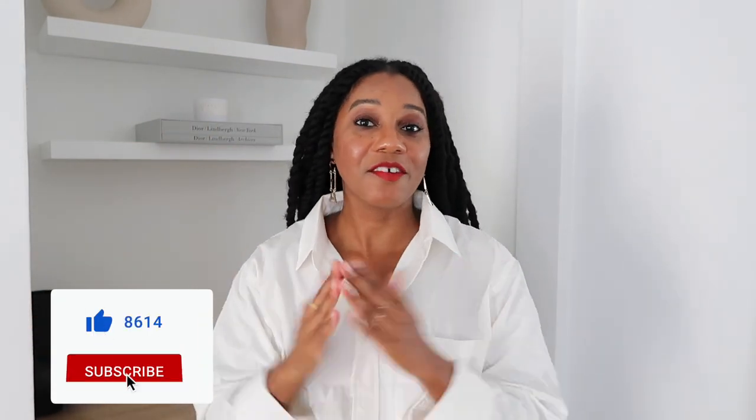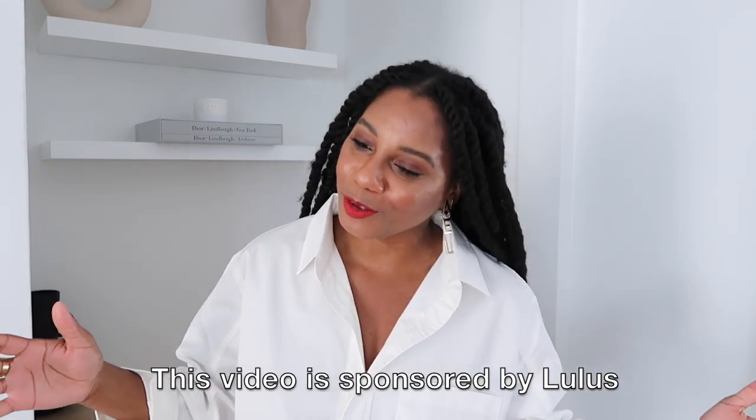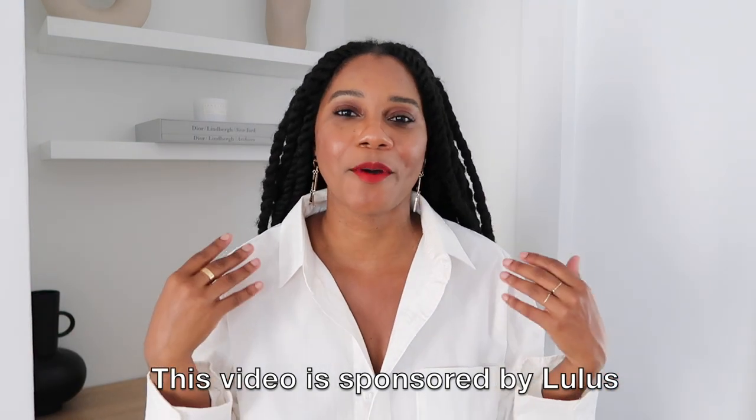Hello everyone, Monroe Steel here from Fashion Still NYC, and welcome back to my channel. Don't forget to give me a thumbs up and subscribe if you love fashion, beauty, lifestyle, and travel videos. Today I have a fun video for you all — I'm doing an affordable spring essentials clothing haul with about 10 pieces, all in partnership with Lulu's.